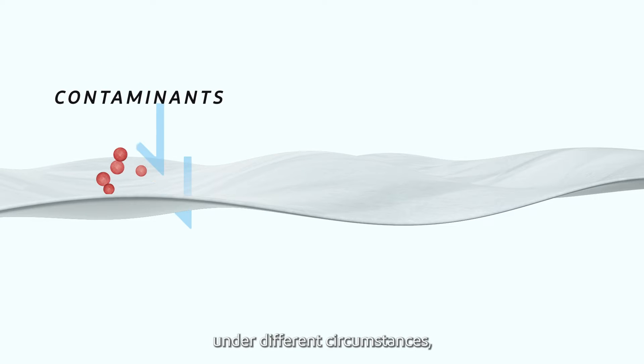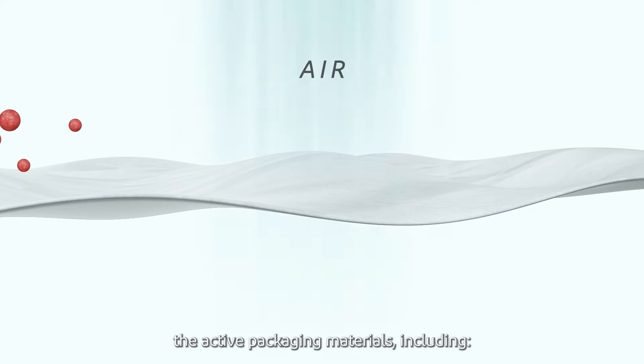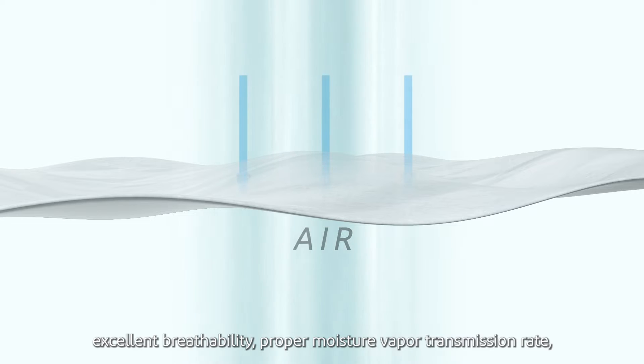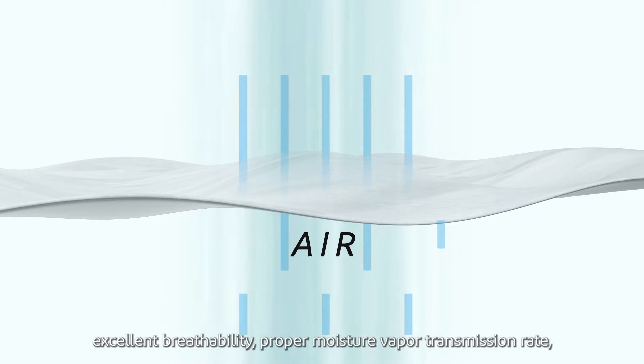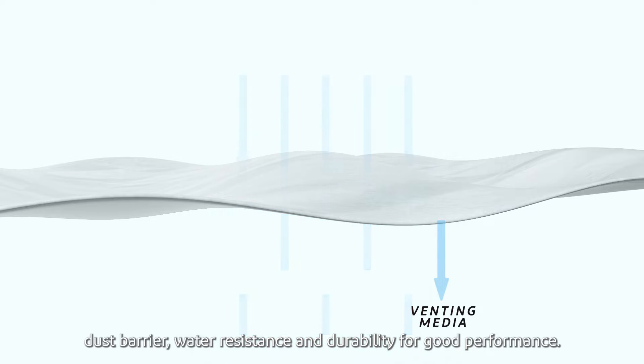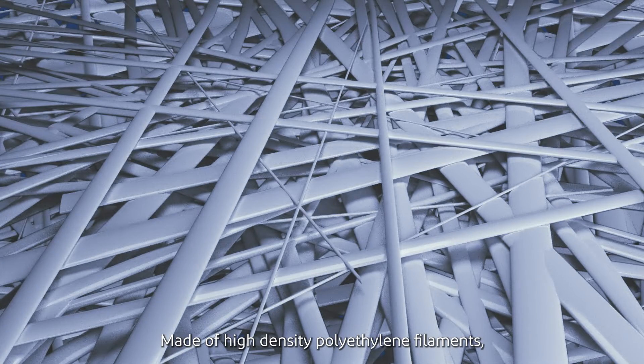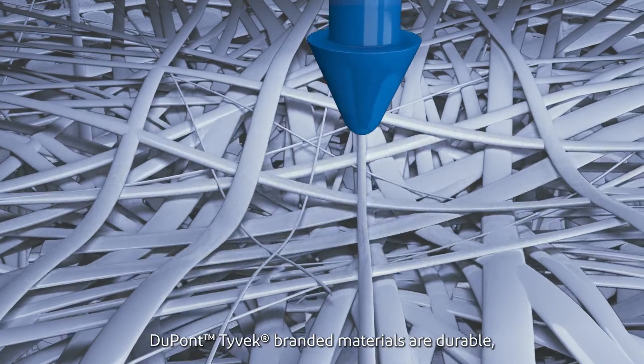Under different circumstances, various challenges are put to active packaging materials, including excellent breathability, proper moisture vapor transmission rate, dust barrier, water resistance, and durability for good performance.